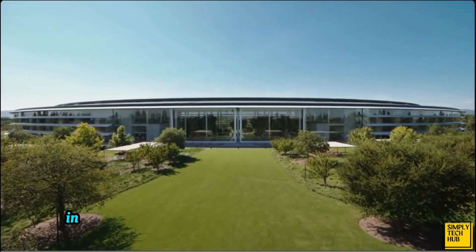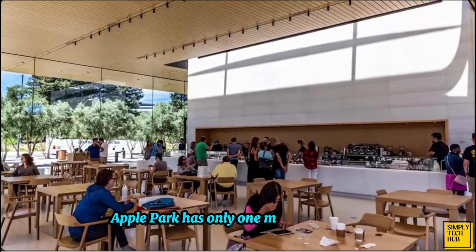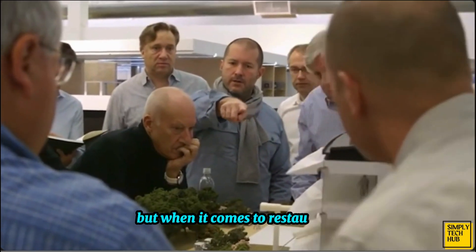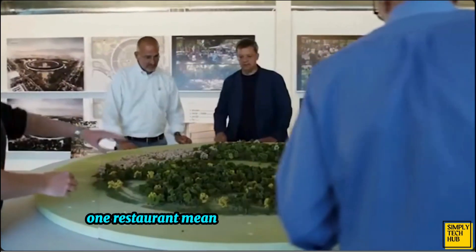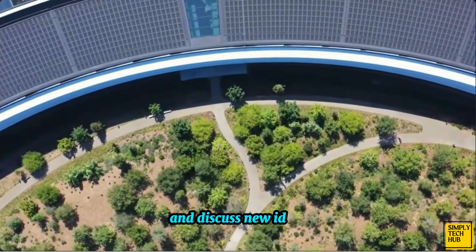Instead of multiple restaurants throughout the building, Apple Park has only one main restaurant. There are several smaller cafes, but when it comes to restaurants, there's only one. This decision to have only one restaurant means that employees have more and more opportunities to interact with each other and discuss new ideas.